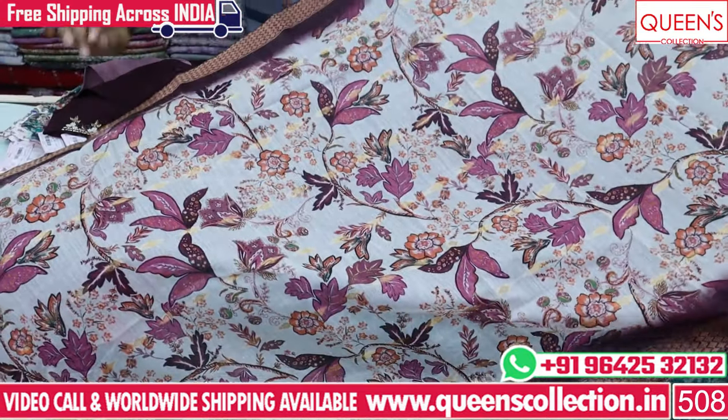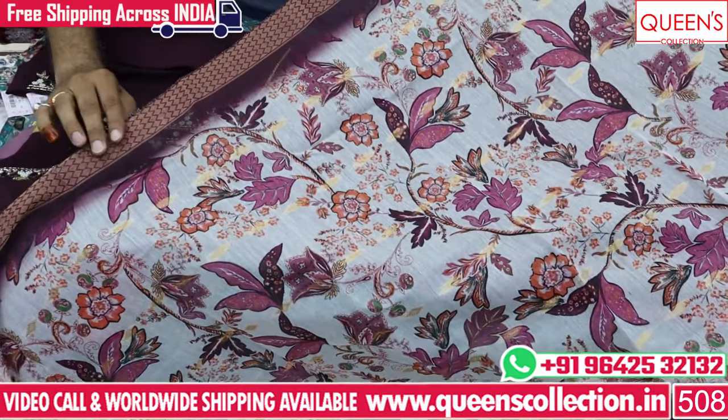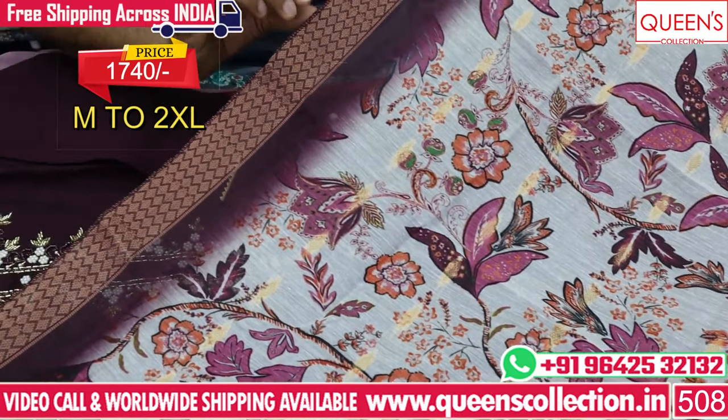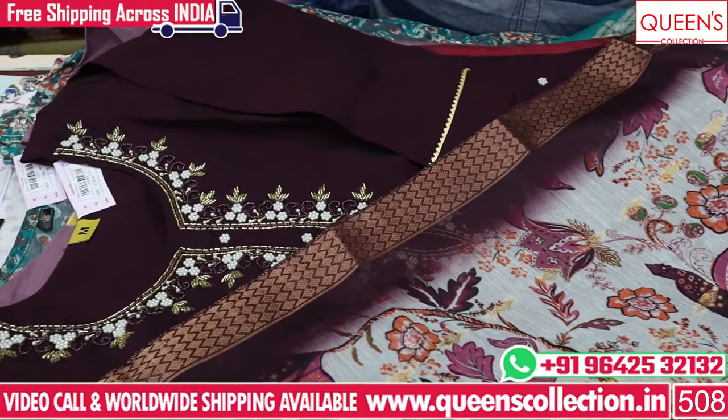It has a very reasonable price and a lot of varieties. It has a lot of digital prints with self-weaving butas on the border. It has a 1740 price range — a totally value-for-money concept.